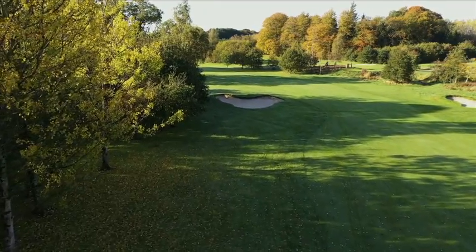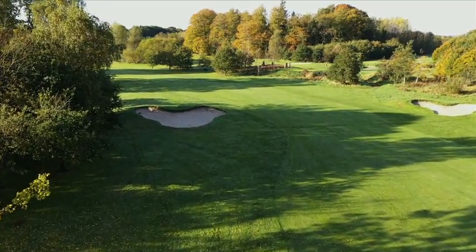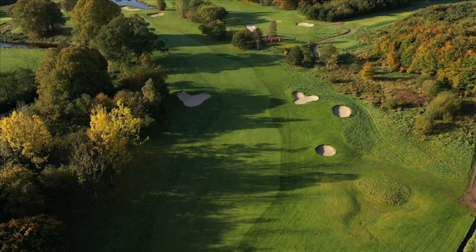Construction of a new fairway bunker has just finished on the par 5 third hole. Located on the corner of the dogleg, this new bunker improves the visual of the tee shot and enhances the strategic challenge of the hole.